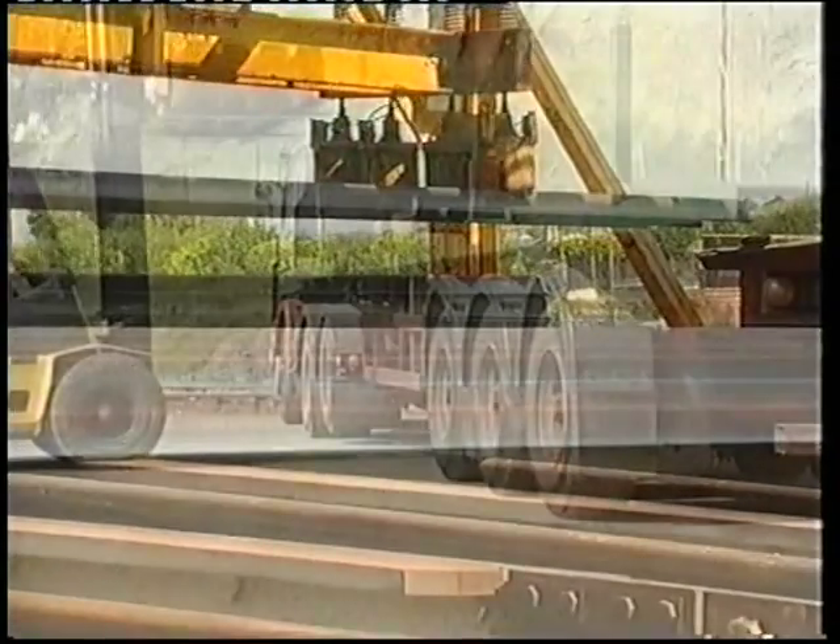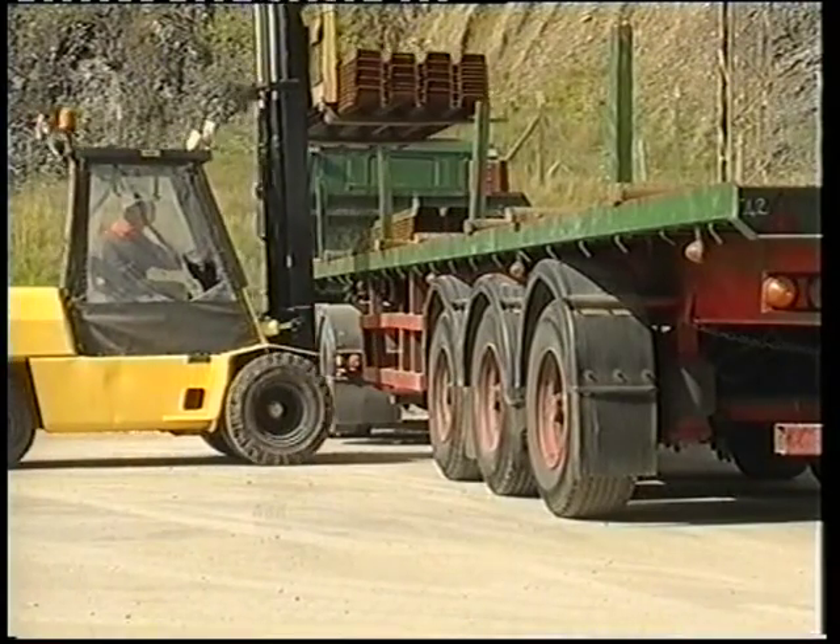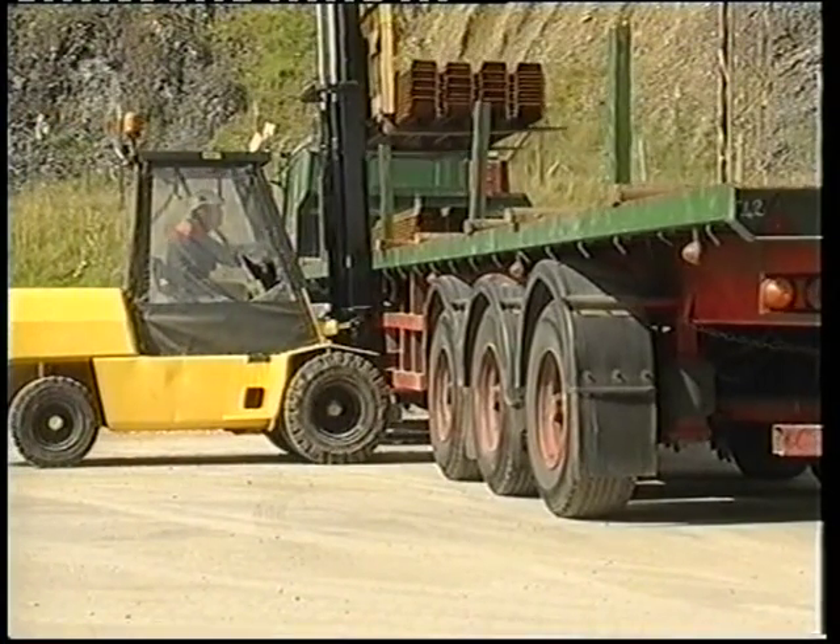The molds are transferred by road to subcontractors, where sleepers are finished, and then delivered to the customer at trackside.